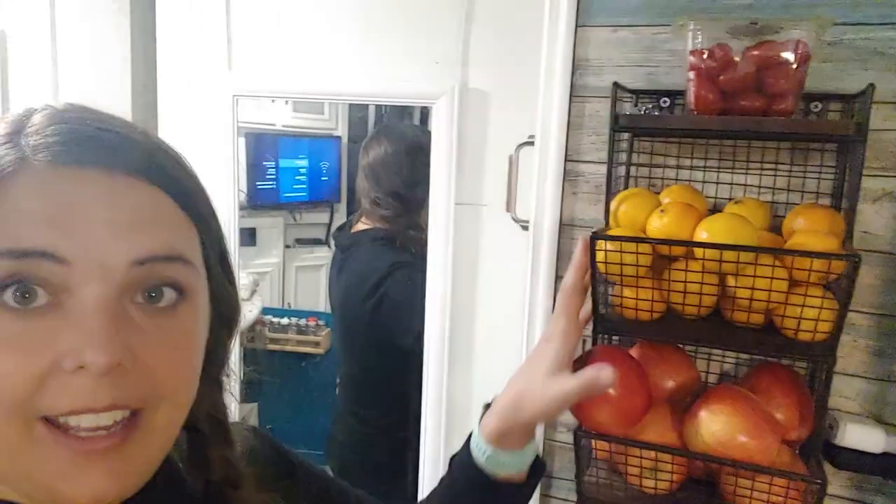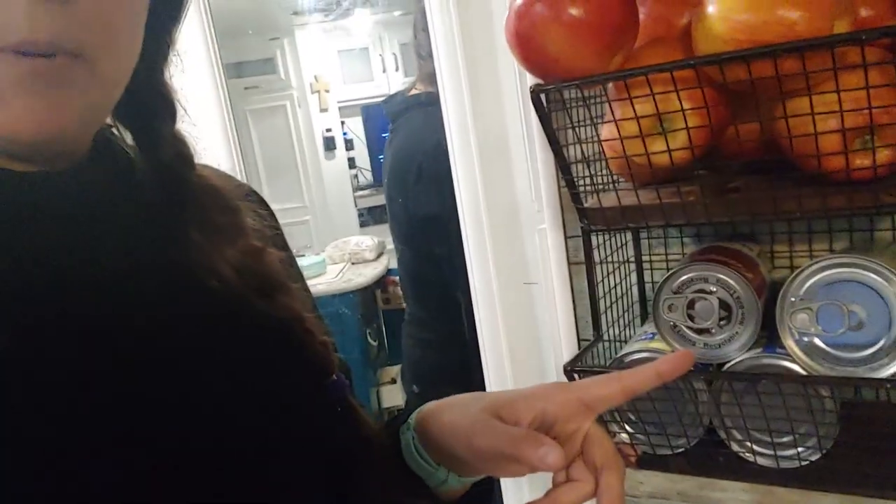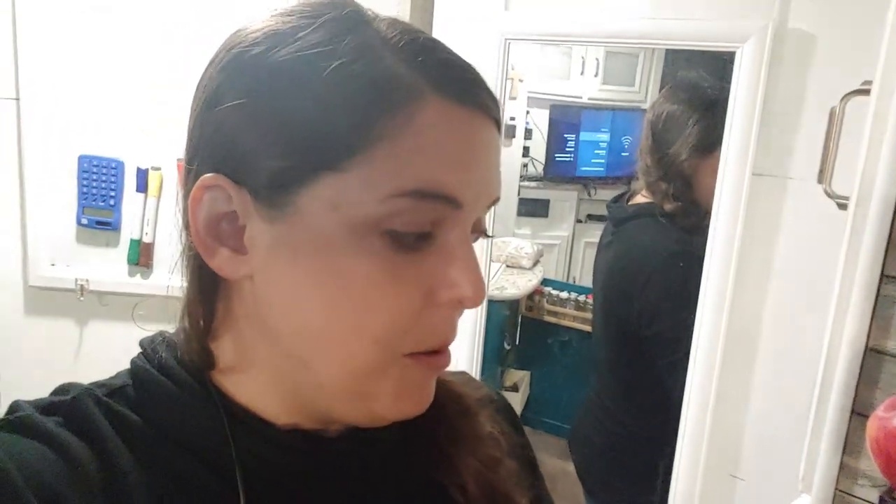Space saving tip: buy powdered bone broth instead of the large containers of bone broth. We cook fairly often and I always have bone broth on hand. This is much larger than the little tiny packet. Often we'll have potatoes, onions, or avocado in the bottom here, but I didn't get those this time. So the bottom was empty, but it does fit cans of vegetables really well.